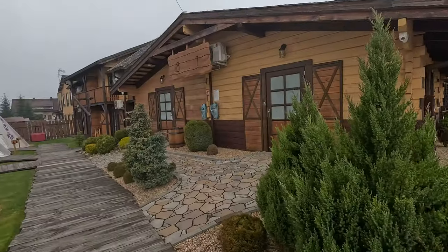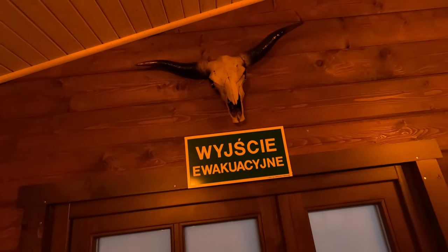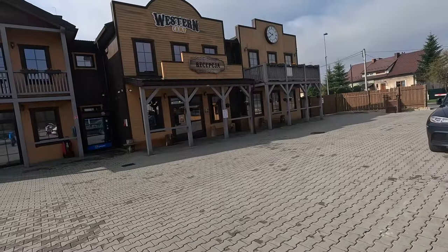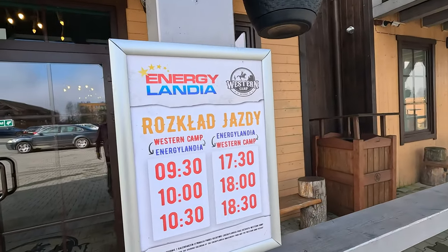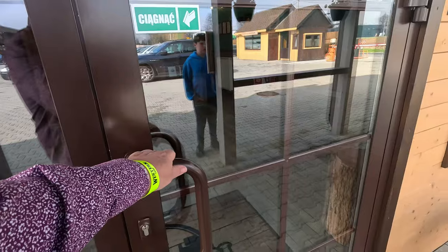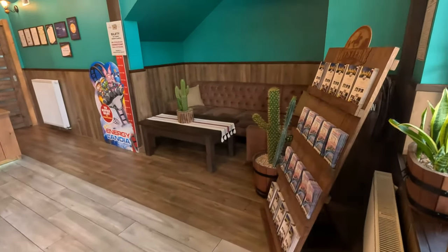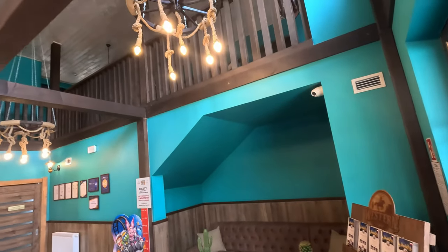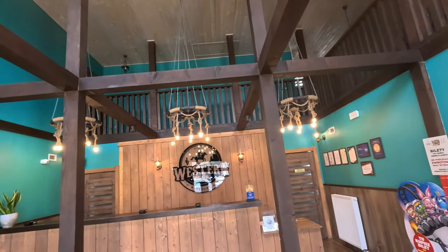Hello, you are watching the Get About Dad and Jolly. Here we are at the Western Camp — we're going to stay here while we go to Energylandia. Let's see what we think. Let's go to reception. There's a train that takes you to the front of Energylandia — it's a little like a kiddie train that you'd see at funfairs. Lovely reception area, Western Camp Resort.